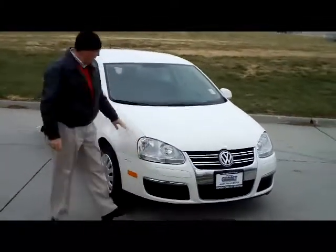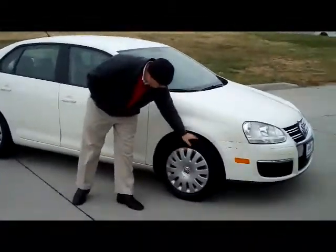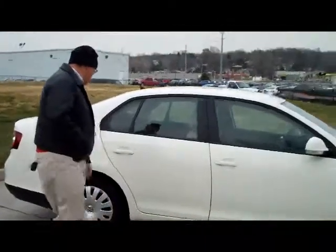It does have the 5 mile an hour bumpers in the front and the back, wrap around headlights, 16 inch wheels, lots of tread left on the tires, and breakaway mirrors with reinforced steel door beams.